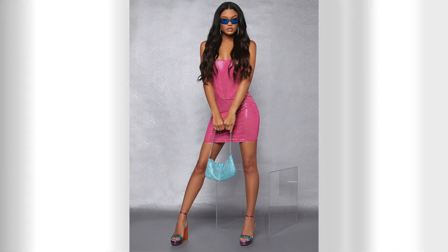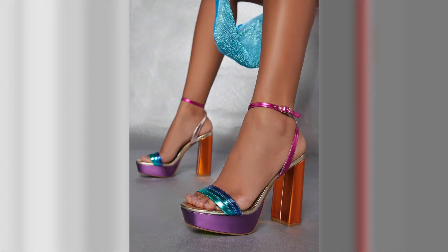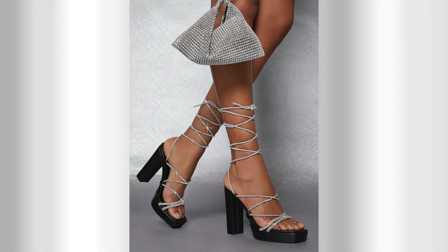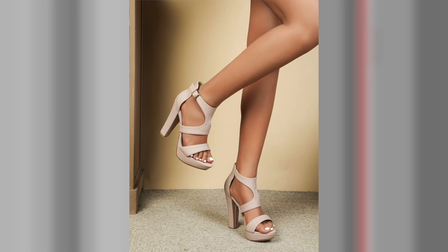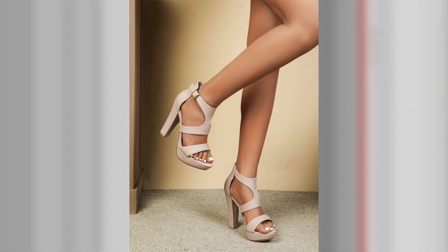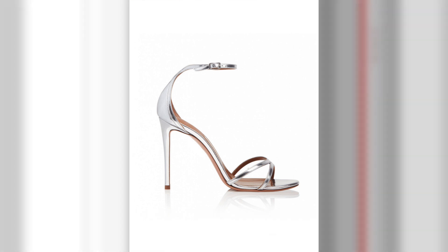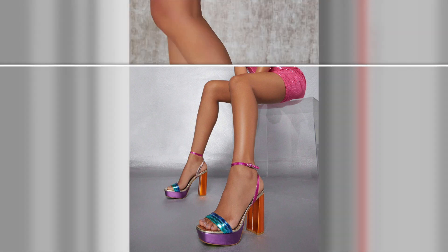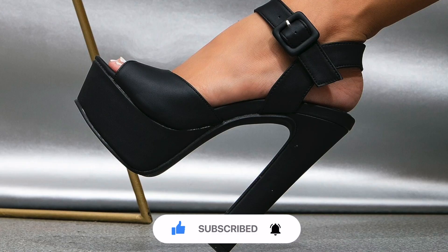Open-toe high heels bring a touch of elegance and playfulness to your footwear collection. With their alluring design and versatility, they effortlessly elevate any outfit, making a statement wherever you go. From casual outings to glamorous evenings, open-toe high heels offer endless possibilities for expressing your personal style. Embrace the trend and step out with confidence and sass. Thank you for joining us on this exploration of trendy open-toe high heels. Don't forget to like this video and subscribe to our channel for more fashion inspiration.